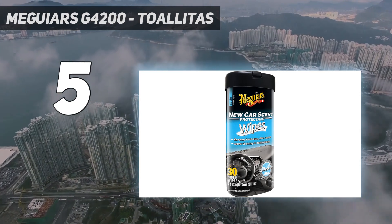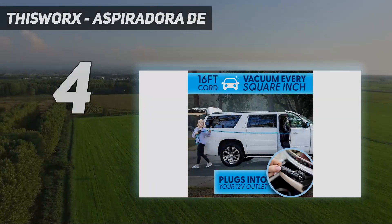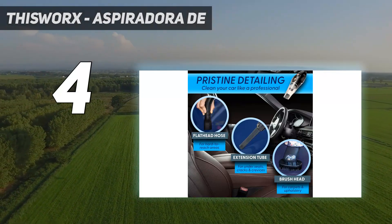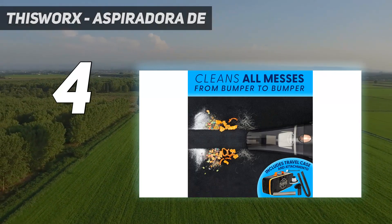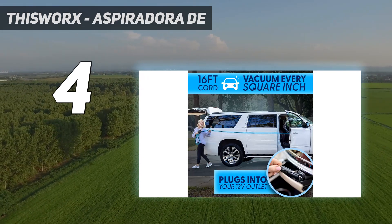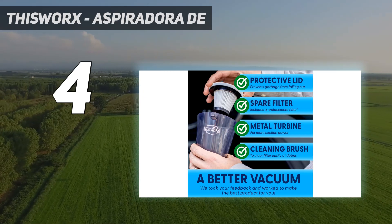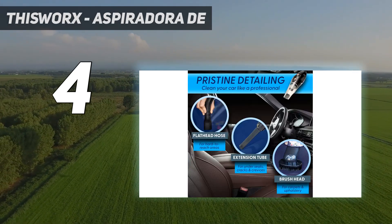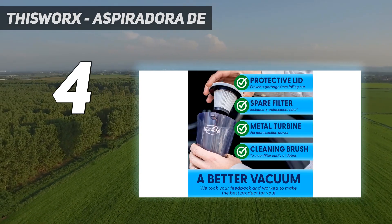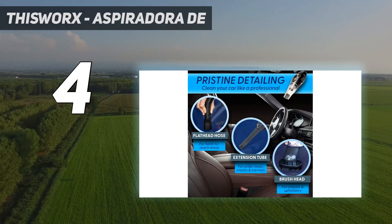Coming in at number four: This Works aspiradora de coche. Long rides and other drives are always off to a better start with a clean space, which is why I always try to take my hand vacuum and clean out the car seats, cup holders, and other areas so you start off fresh. One user-friendly option to consider is the This Works car vacuum, a popular Amazon pick with over 248,000 reviews, thanks to its handy 16-foot cord, washable filter, and dashboard charging.